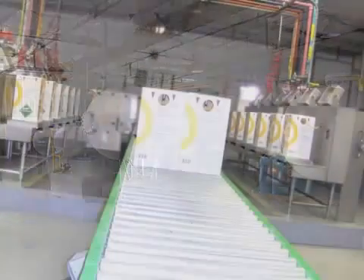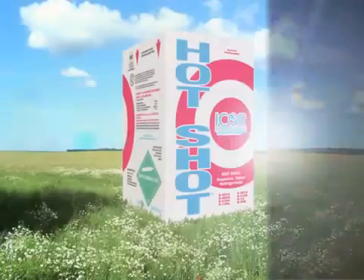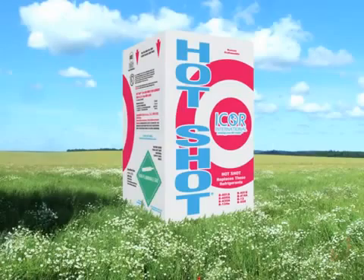I-Corps International is a refrigerant manufacturer located in Indianapolis, Indiana. We've been in business since 1995 and are probably most recognized for our R-12 replacement, Hotshot.